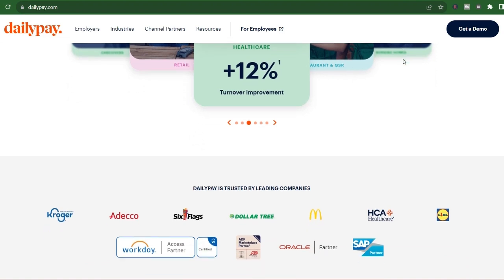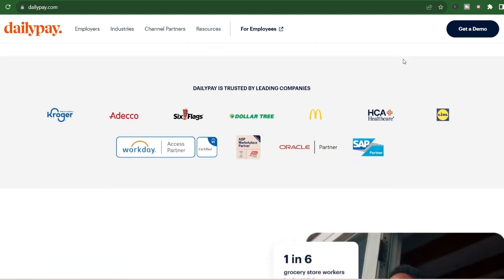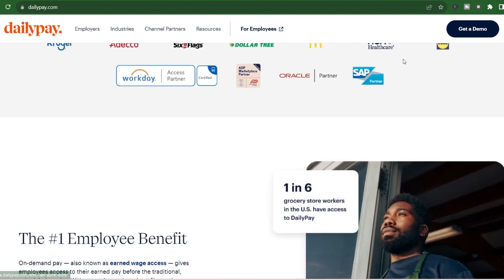DailyPay in a nutshell: DailyPay isn't your standard bank. Instead, it partners with your employer to offer on-demand access to your wages. Throughout your pay period, DailyPay tracks your earned wages minus any taxes and deductions, so you can see exactly how much money you've realistically accrued.